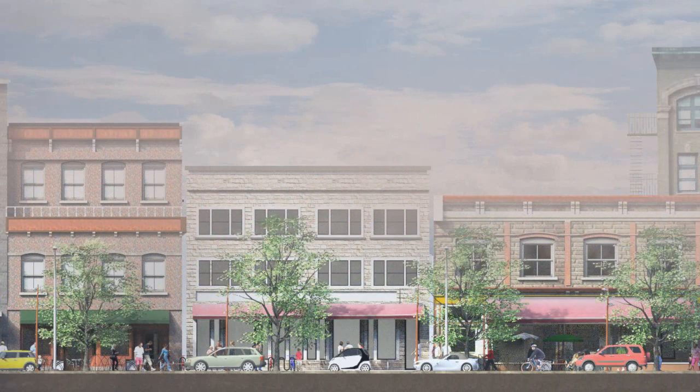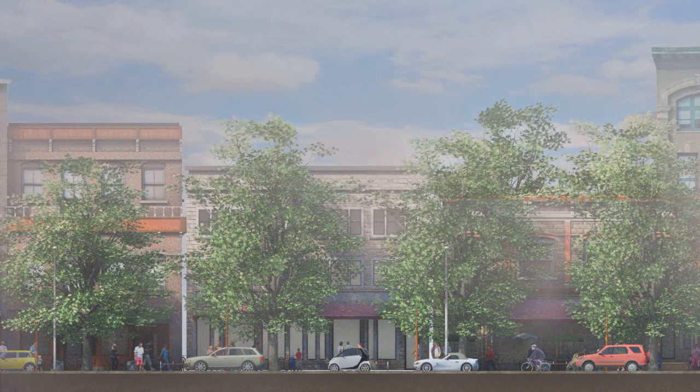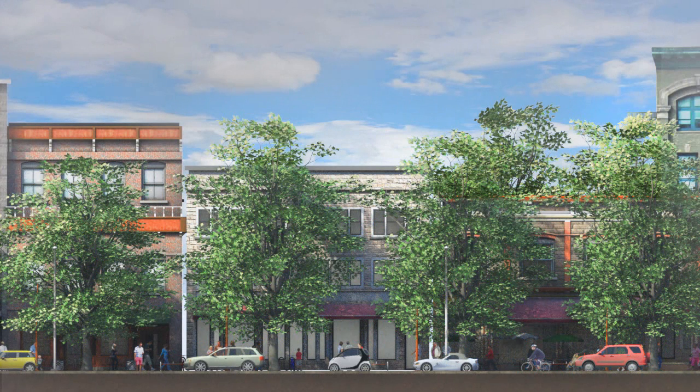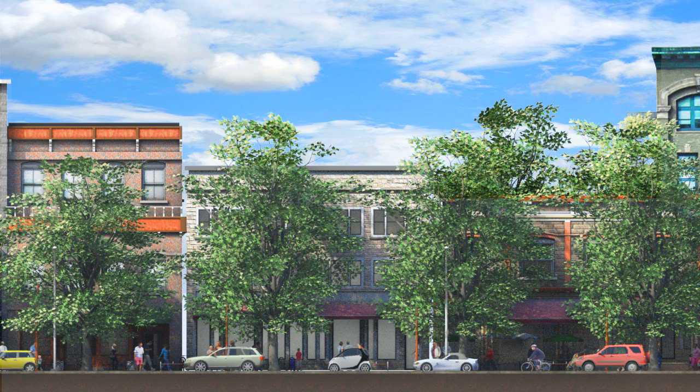Trees remove dust and other pollutants from the air by either absorbing pollutants or catching them on leaf surfaces. Research shows significant short-term improvements in air quality in urban areas with 100% tree cover — trees can reduce hourly ozone by up to 15%, sulfur dioxide by 14%, and particulate matter by 13%.